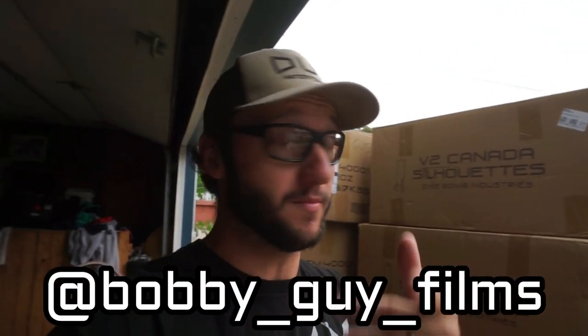Hey, welcome back! If you follow me on Instagram you would have seen on my story that my buddy Gerald, who I've been doing a lot of pigeon hunting with lately, went and bought himself 70 dozen dive bomb silhouette decoys. I've been getting a ton of questions from you guys saying, 'Bobby, can you use silhouettes only? They're cheap — can I buy a bunch of these and still decoy geese?' Let me tell you, this is proof in the pudding.